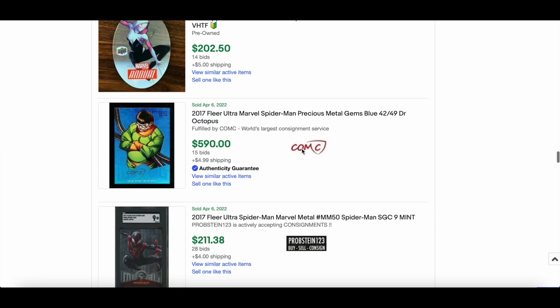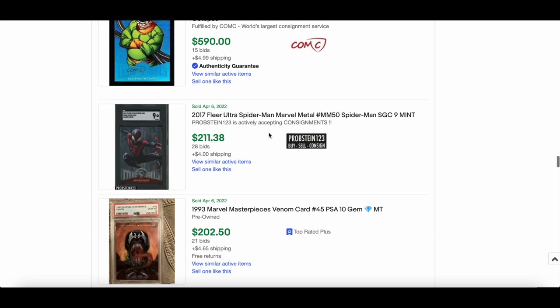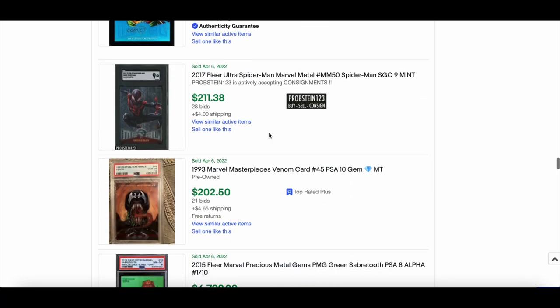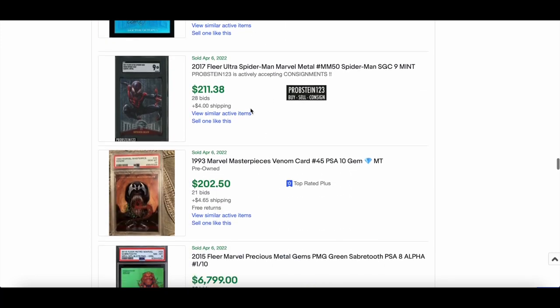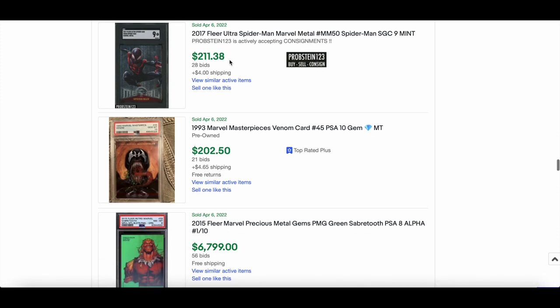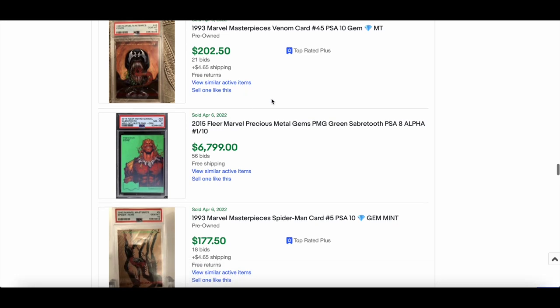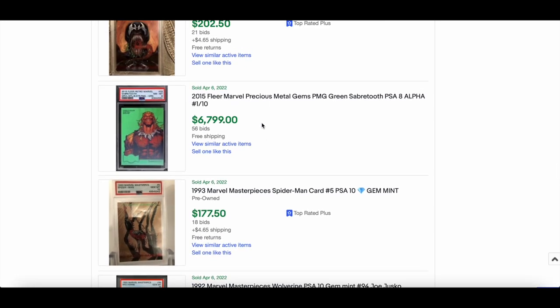Doc Ock went for $590. Spider-Man SGC 9 Metal went for $211. Venom 1993 MM PSA 10 sold for $202.